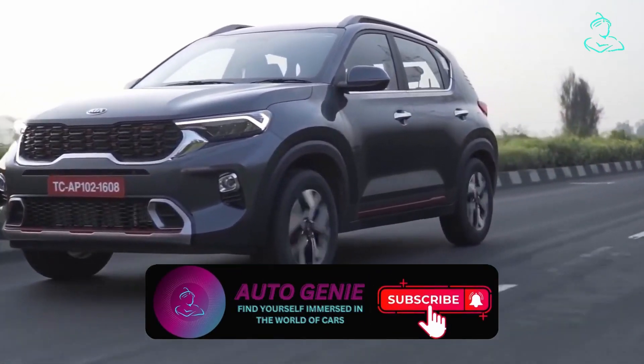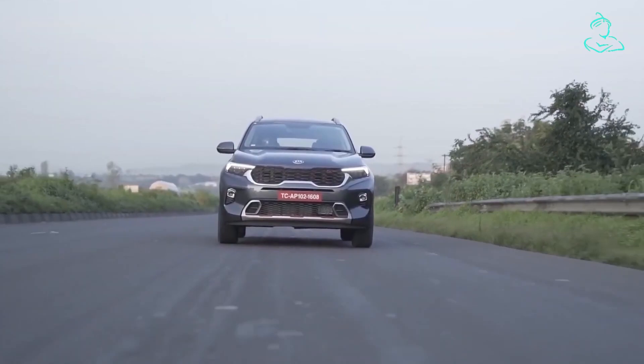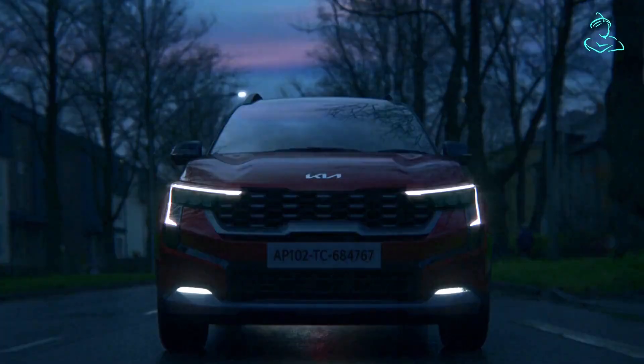So what do you think of these new features and design additions to the new Kia Sonet facelift? Share your thoughts in the comments below, and until we meet again, drive safe.